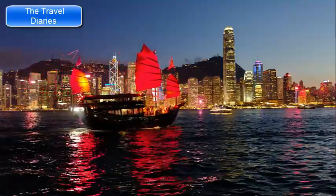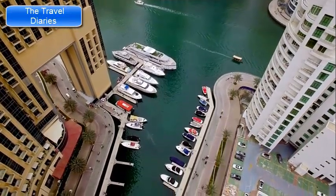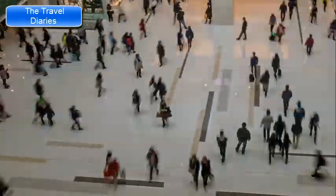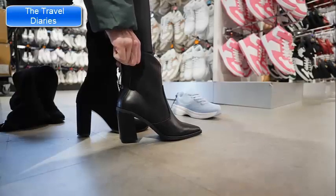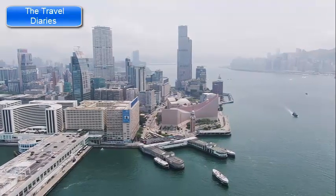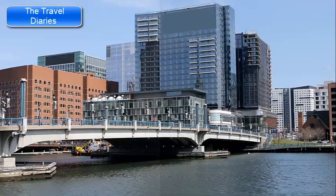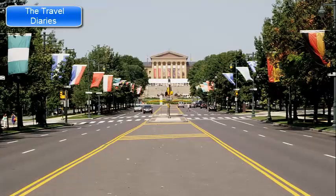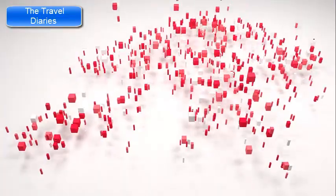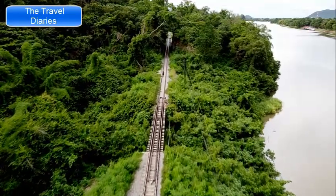TST offers some of the best views of Victoria Harbour and the Hong Kong Island skyline. The waterfront promenade is an excellent place to watch the Symphony of Lights, a nightly multimedia light and sound show that illuminates the skyline. Harbour City, one of the largest shopping complexes in Hong Kong, features high-end boutiques, international brands, restaurants, and entertainment options. Stroll along the TST promenade for breathtaking harbour views and great photography opportunities. TST is also home to the Hong Kong Museum of Art, which houses an impressive collection of Chinese and Hong Kong art.